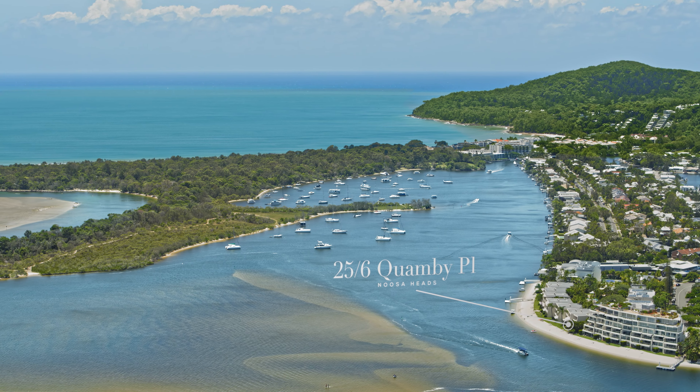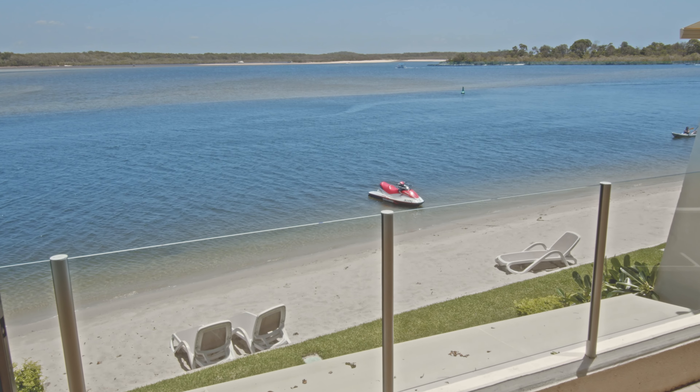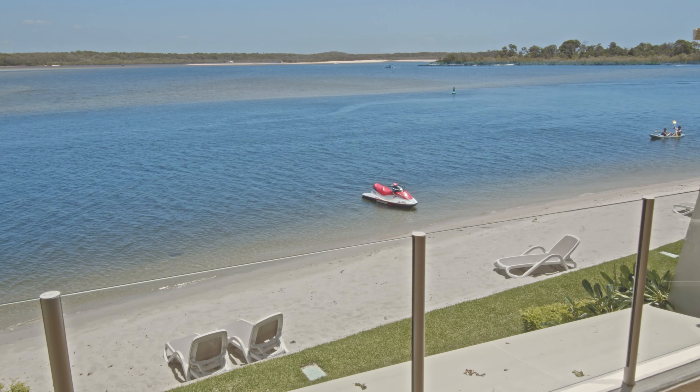Welcome to this incredible waterfront apartment. Noosa Harbour Resort boasts a half tennis court, barbecue area, swimming pool, and of course right on the water.